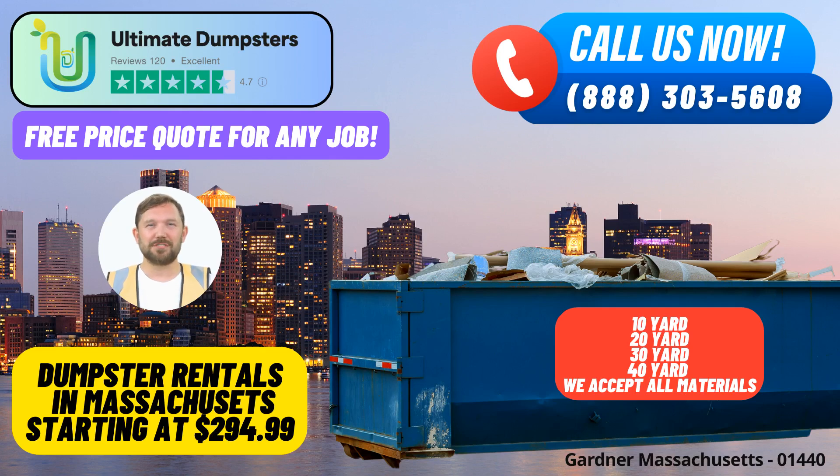Ultimate Dumpsters offers a seamless same-day roll-off dumpster rental service in Gardner, Massachusetts, catering to a wide range of waste management needs. With nationwide coverage spanning over 50,000 cities across 50 states and three countries, Ultimate Dumpsters stands out as a reliable and trusted provider.